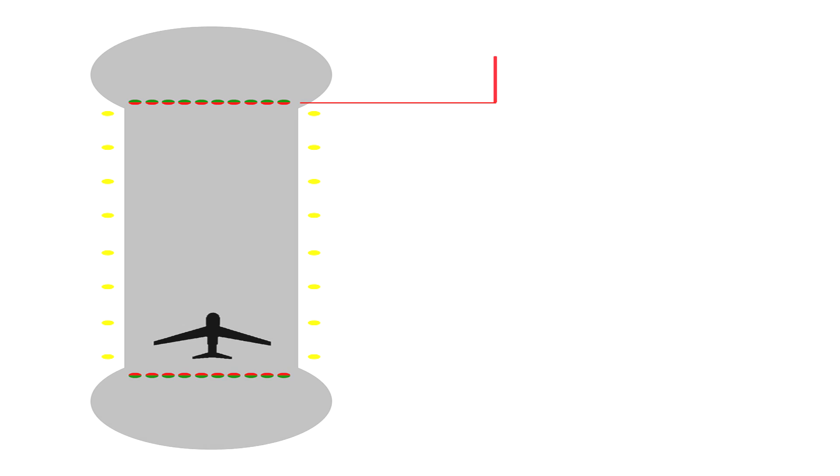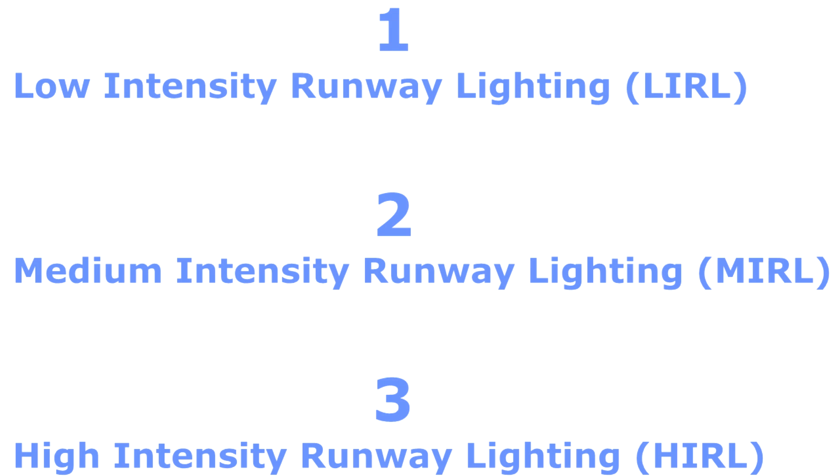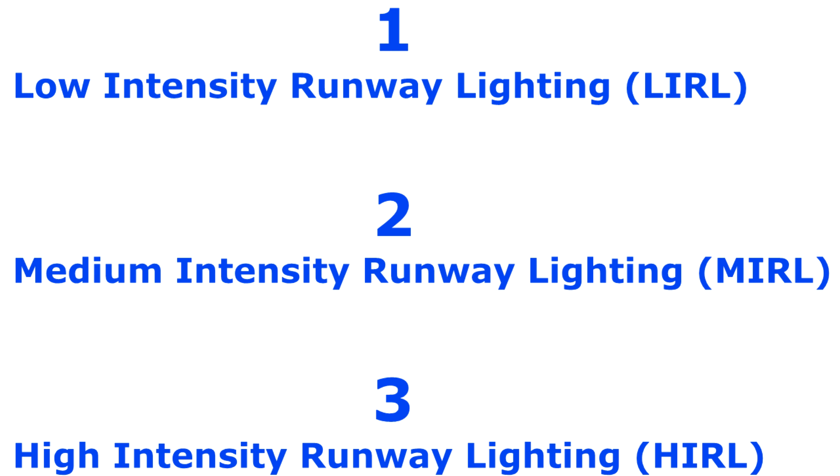Runway light systems are classified according to the brightness they are capable of producing into three types: low intensity runway lighting, medium intensity runway lighting, and high intensity runway lighting.